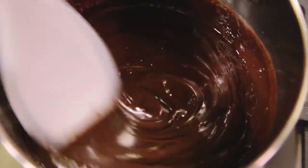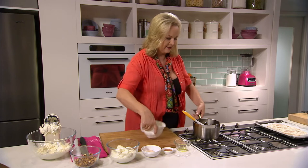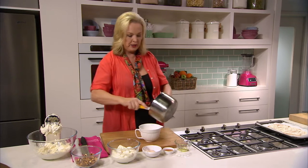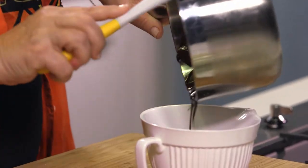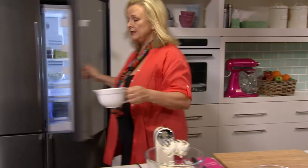So you just want to melt that. That is glossy and gorgeous. Now I need it to chill a little bit, not too much. I want it to be able to drizzle over my cake, so I'll just pop it in the fridge.